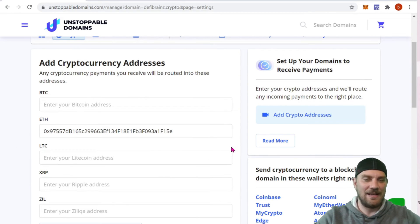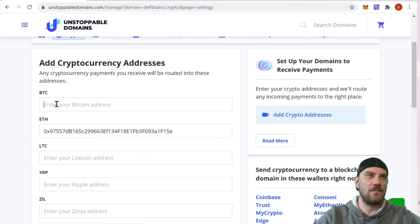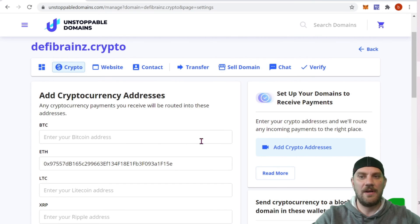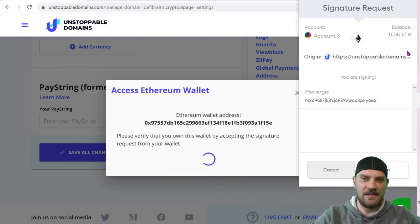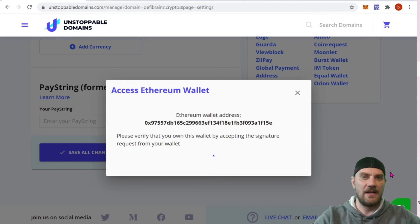Go through and do it for every single one — your Litecoin address, Ripple address, Zill address, Bitcoin address. I'm not going to do them all in today's video because it's the exact same copy-and-paste process. The one important thing: make sure you have the right currency in the right box. If it's Bitcoin, make sure it's a Bitcoin address. If it's Ethereum, make sure it's an Ethereum address. If it's Ripple, make sure it's a Ripple address — you need the correct address in the correct coin field.